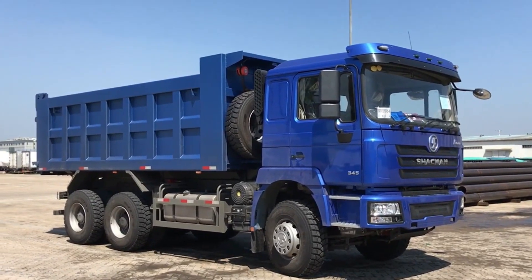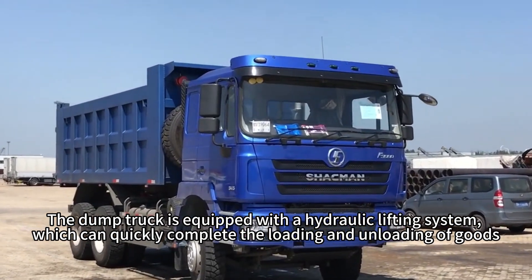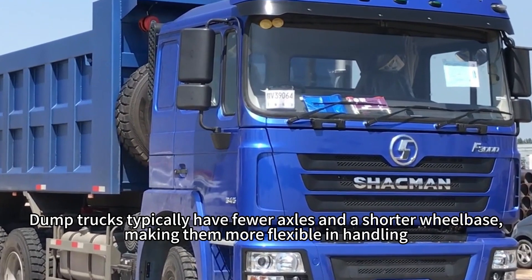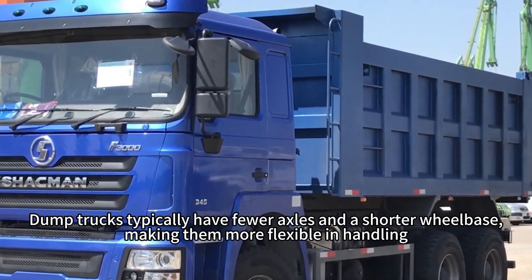F36X4 Dump Truck. The dump truck is equipped with a hydraulic lifting system, which can quickly complete the loading and unloading of goods. Dump trucks typically have fewer axles and a shorter wheelbase, making them more flexible in handling.